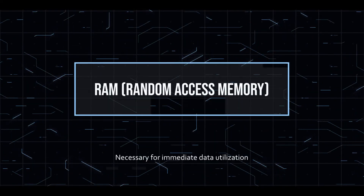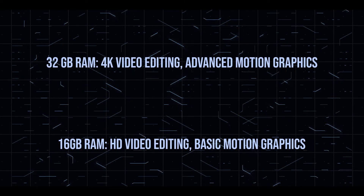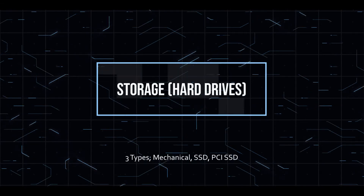Next we have RAM — random access memory. Think of it like this: your brain has long-term memory and short-term memory. Your long-term memory is like your hard drive — storing things like remembering your 10th birthday. Your short-term memory is what you need immediately, and that's RAM. Having a decent amount of RAM is helpful for video editing. The general rule of thumb is 32 gigabytes for 4K editing, or 16 gigabytes for HD 1080p. For advanced motion graphics, compositing, or fancy expressions in After Effects, 32 gigabytes or more is very helpful.